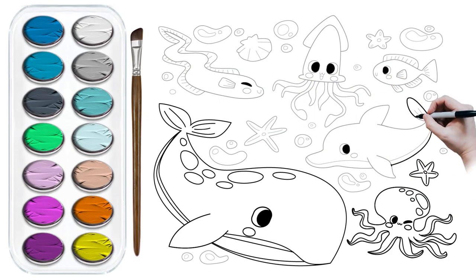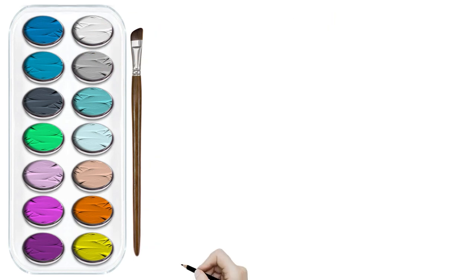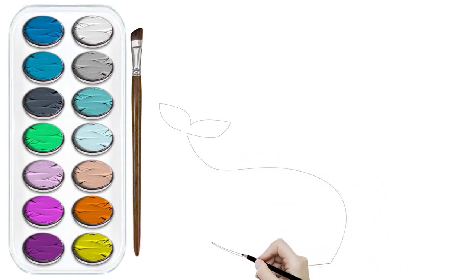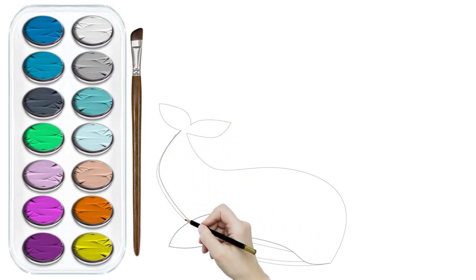Hi kids, welcome to the Giddy Color! Let's dive into the world of colorful adventures and have fun together. Today we are diving deep into the amazing world under the sea. But first, we will start by creating our cute sketchy pencil — the artist's best friend.